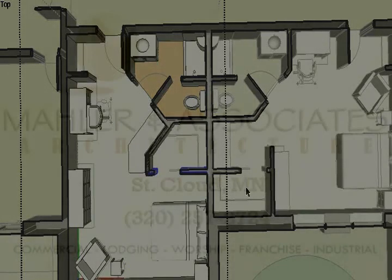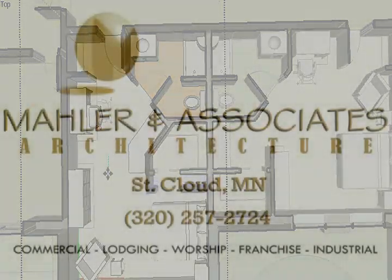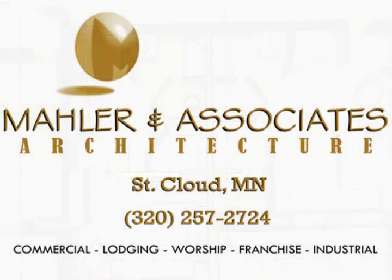We would be happy to meet with you and your staff, review your needs, and input those into the Mahler Live Design Process to start showing you how your needs can be met in three dimensions.